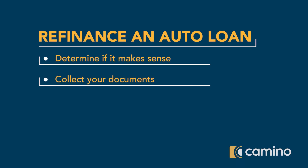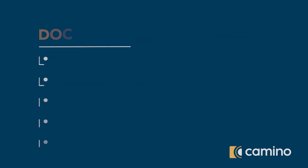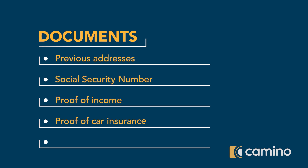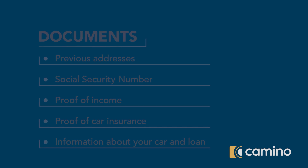Second, collect your documents. You'll need to provide information like previous addresses, your social security number, proof of income, proof of car insurance, and information about your car and current loan, and more. The person helping you with your auto loan will tell you what you need.